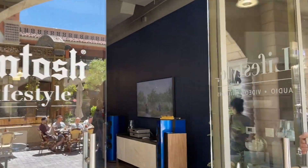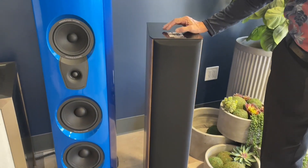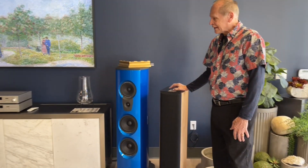This is our store here in Tivoli Village. These are the Aria 926s from Focal. We will be getting the Cantas, the Sopras, and the Chorus, and down the road either the Maestros or the Utopias will be coming to the store.